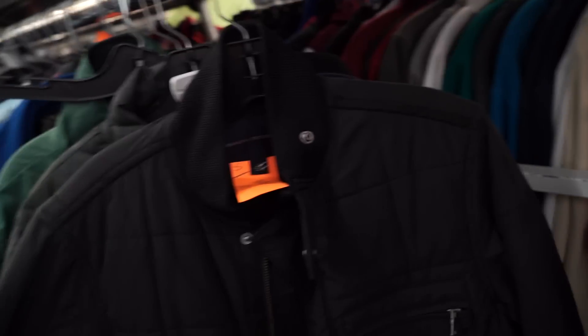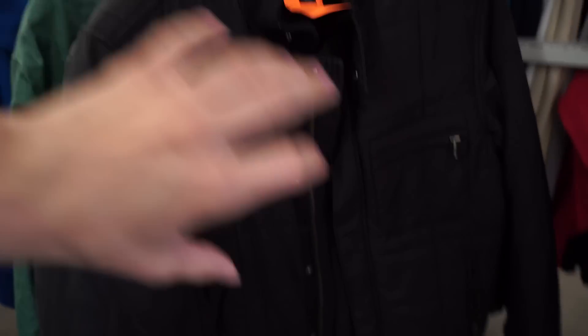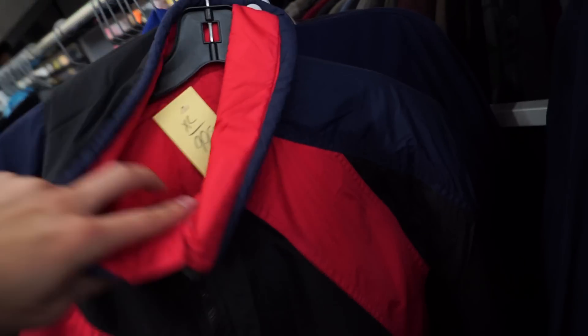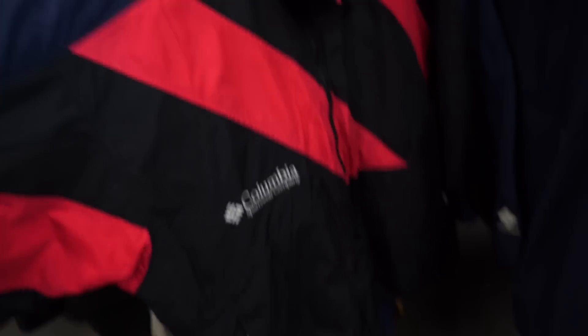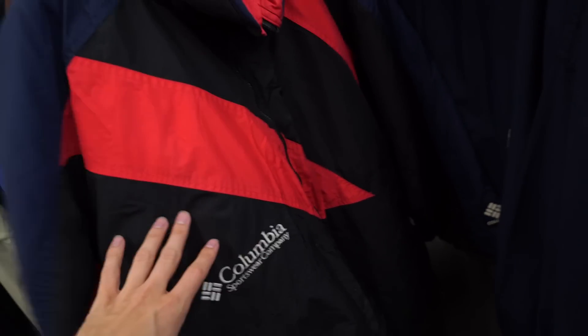I found two really dope Banana Republic outerwear pieces. One is size small with an all-over quilted pattern, no ribbing on the bottom, neck, or cuffs — might not fit but it looks sick. Then I think I just found the most flame Columbia piece I've ever seen in my life — it's extra large, which is sad, but yellow tags would be $7.50. It has this red striping going all the way across. I love finding dope vintage Columbia or North Face pieces and I've never seen this design before with the Columbia logo positioned so low. I'm gonna have to cop this.